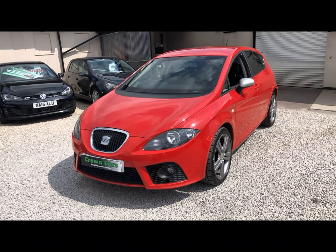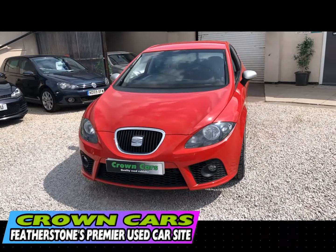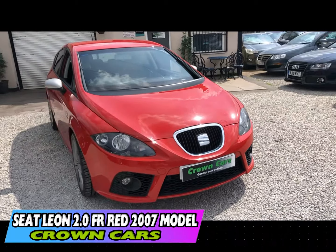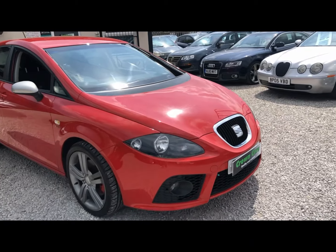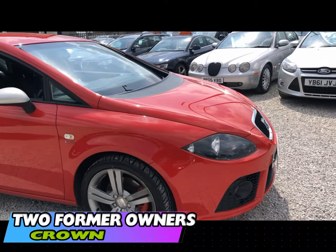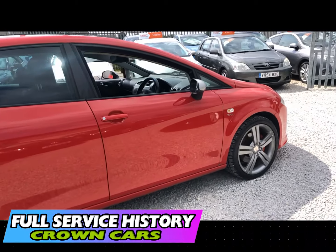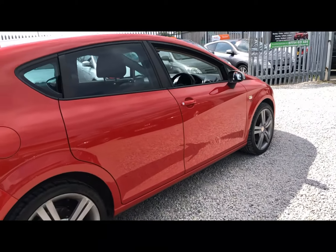Thank you for choosing to watch this video. Here at Crown Cars, we use our combined 60 plus years experience to handpick possibly the finest collection of quality used vehicles available in the UK today. We operate a relaxed, no-pressure approach and do not employ commission-based salespeople.